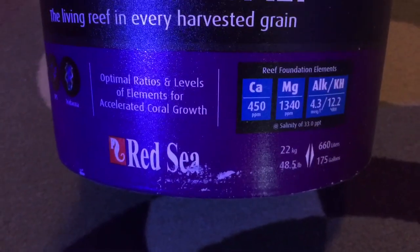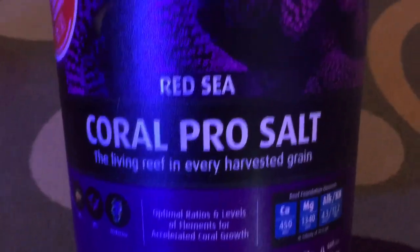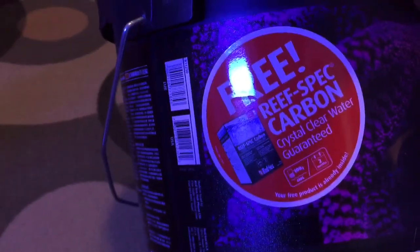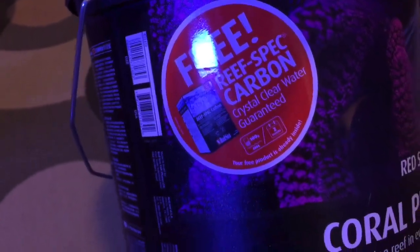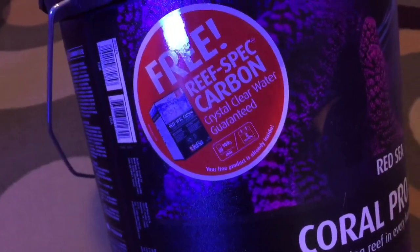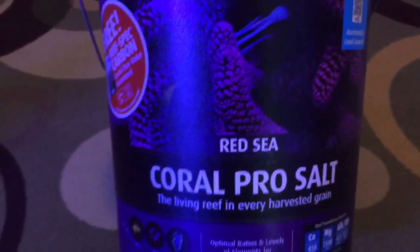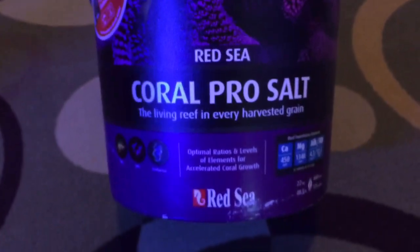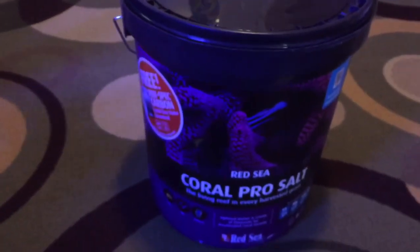One of you guys — I can't remember who it was — said there's really not much more in it compared to Instant Ocean. Good for LPS and SPS. Red Sea claims accelerated coral growth — we'll see about that. Oh look, a free reef spec carbon, crystal clear water guarantee, whatever. To be honest, I kind of like the bucket; it's black and purple. I dig that design — that's one reason why I bought it, I'm not gonna lie.